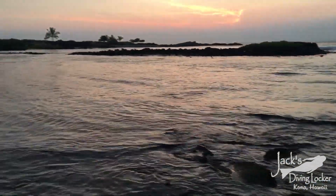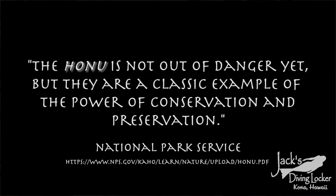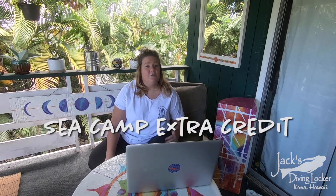But things can get better. Thanks to protected areas like Kaloko-Honokōhau, these places have actually seen a bounce-back of their populations. The park ranger says it best: the Honu is not out of danger yet, but they are a classic example of the power of conservation and preservation. Thanks for joining us — hope you learned something this week on SeaCamp Extra Credit. Join us next week to learn more about your favorite underwater experiences and animals. And as always, we leave you with the joke of the week.